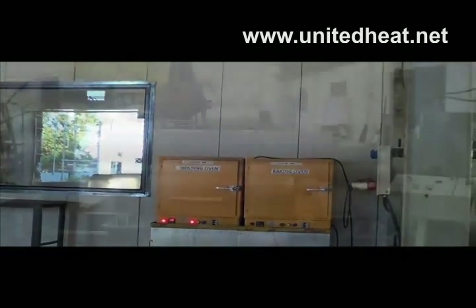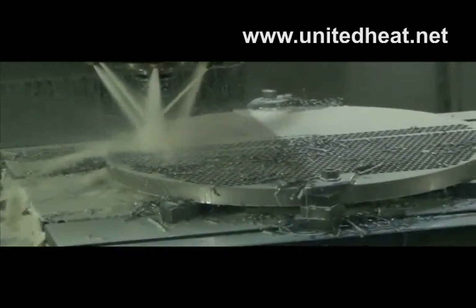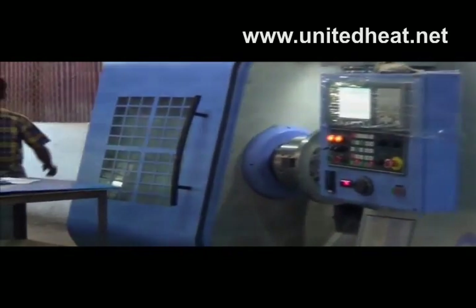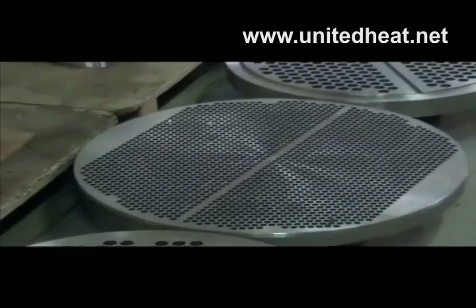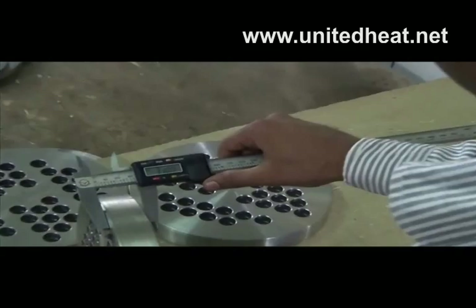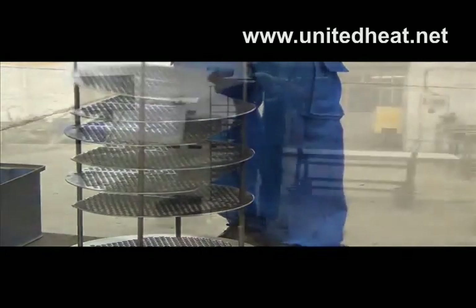Our facility also includes baking and heating ovens, plate bending machines, plate finning machines, vertical machining centers, and CNC lathe machines — all contributing to the production of high-quality products through comprehensive quality control shop activities.